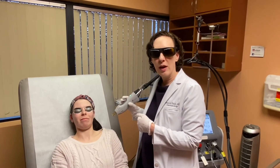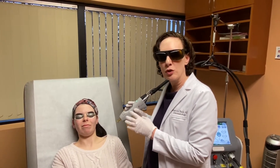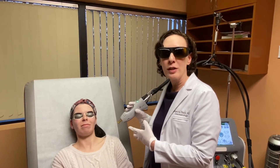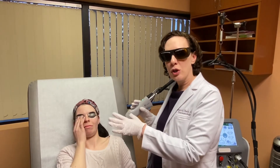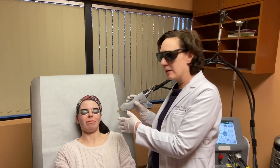The second part of the Sebacia treatment — FDA approved for acne — we're going to use a YAG laser and laser the patient's face, which is going to activate those gold particles sitting in the oil gland and shut down the oil gland, thereby shutting down her acne. We put the solution on, took off the surface particles, the particles went down into the oil gland, and we cooled her — and now we're going to laser.